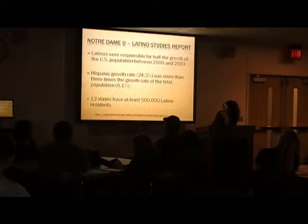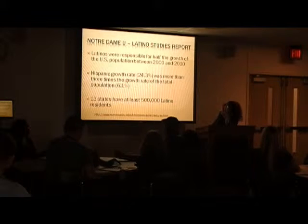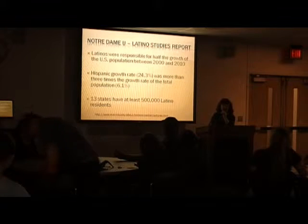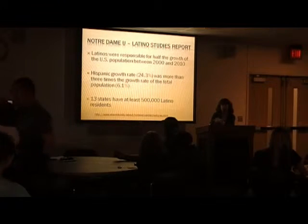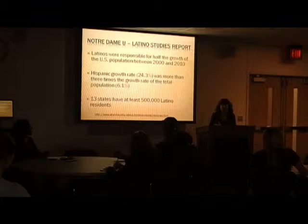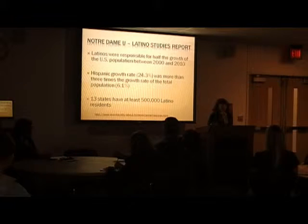Among Latinos, they account for about half the growth of the US population over the last 10 years according to the census. That growth rate was about 24% compared to an overall growth rate of the United States of about 6%. The main reason for the growth in people of color is that they are a younger age group and therefore having more children, while the white population is getting older with fewer children.